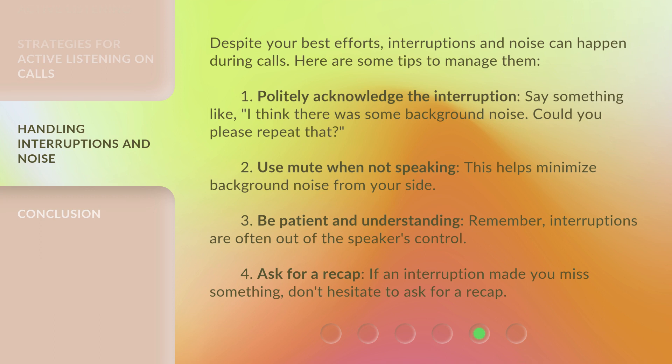3. Be patient and understanding — remember, interruptions are often out of the speaker's control. 4. Ask for a recap: if an interruption made you miss something, don't hesitate to ask for a recap.